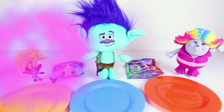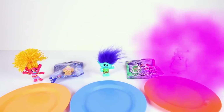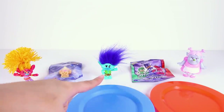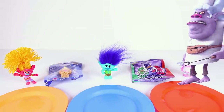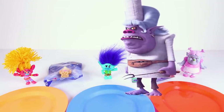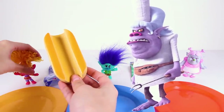Except... oh no! DJ Suki shrunk into a mini troll! And Branch is tiny now too! Poor Lady Glitter Sparkles turned back into Bridget! Now she'll have to go back to work for Chef in the back of the Bergen kitchen! DJ Suki and Branch are so small they can't run away! And look who it is — it's the evil Chef! Chef came back to check on the trolls. They're tiny just like how she wanted them! You are so mean, Chef! Now Chef can put the trolls into the sandwiches and eat the trolls!